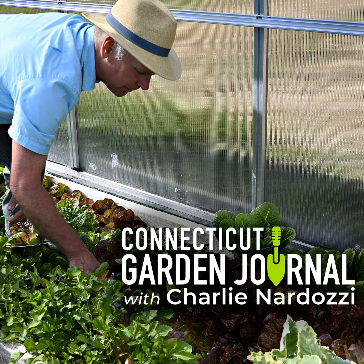I'm Charlie Nardozzi and this is the Connecticut Garden Journal. It happens every spring — I look where the hardy hibiscus is supposed to be growing and I see nothing. The bulbs are blooming, the spring perennials are flowering, but no signs of our hibiscus. Instead of panicking though, I've learned to be patient. I know hardy hibiscus takes its time in spring.